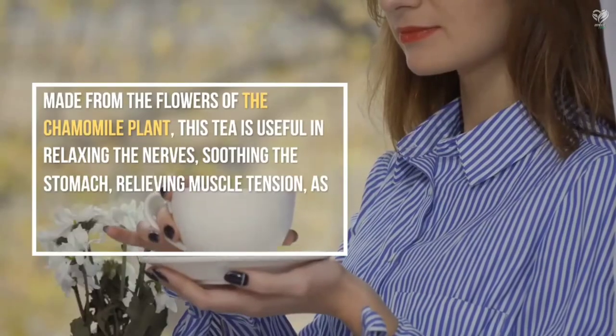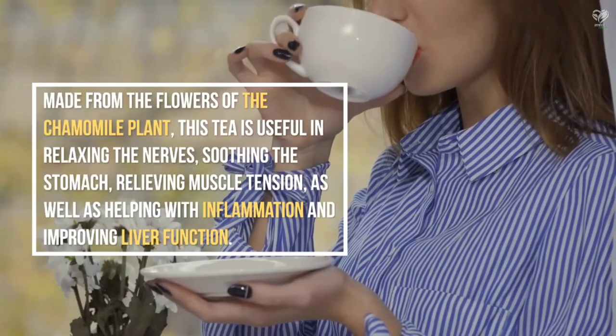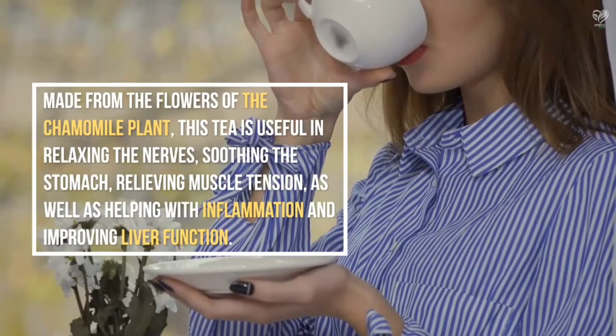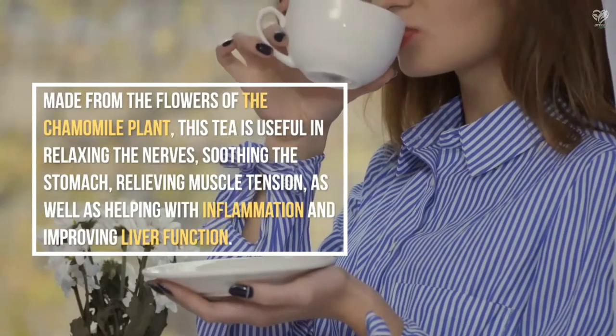Made from the flowers of the chamomile plant, this tea is useful in relaxing the nerves, soothing the stomach, relieving muscle tension, as well as helping with inflammation and improving liver function.